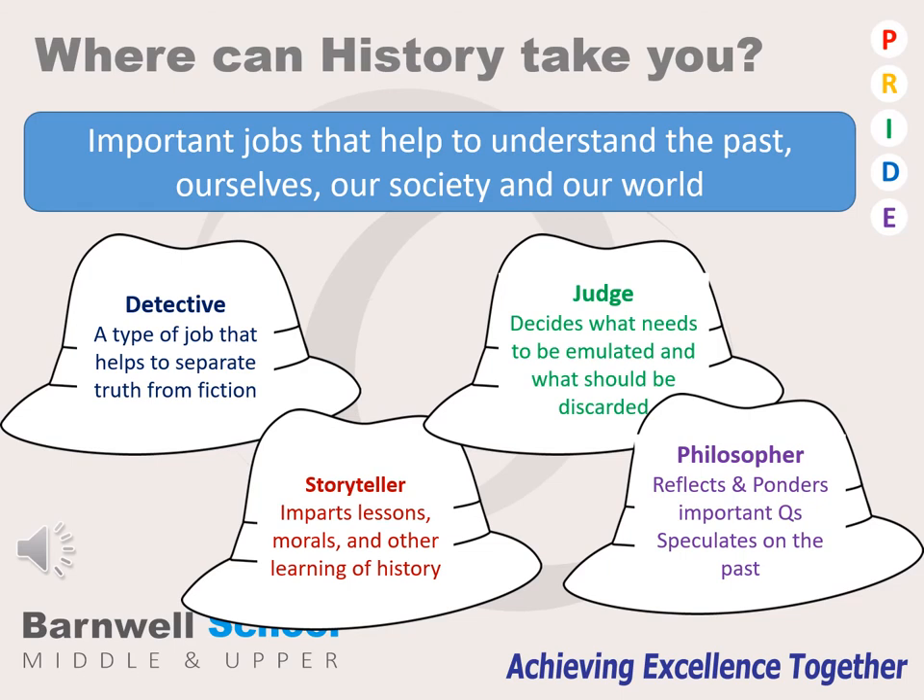History is an important subject which enables its students to better understand and appreciate the world in which we live in. It provides a set of skills to use for any number of jobs in the future.